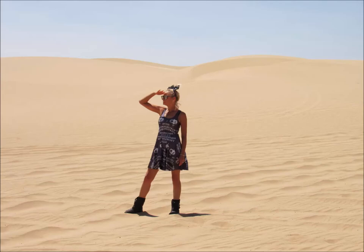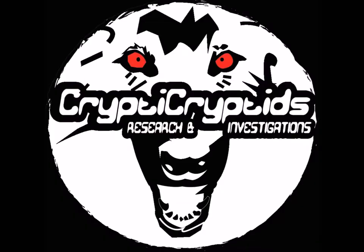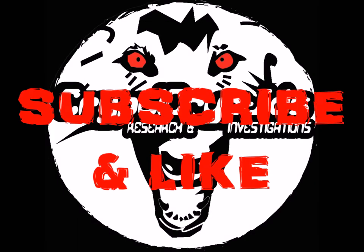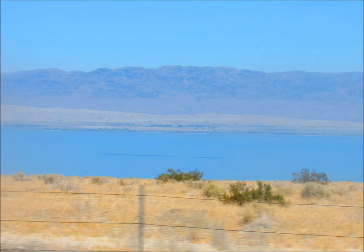Hello, hello. My name is Jenna Bosiger and you're watching Cryptic Cryptids. I'm really excited about this episode — it's more on my Salton Sea explorations and I was on a mission.